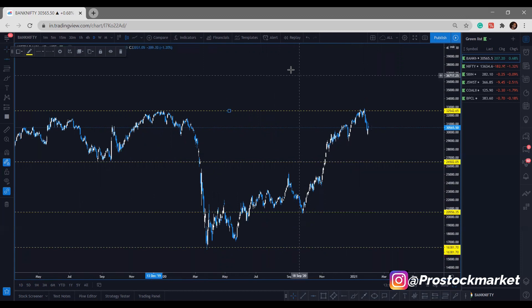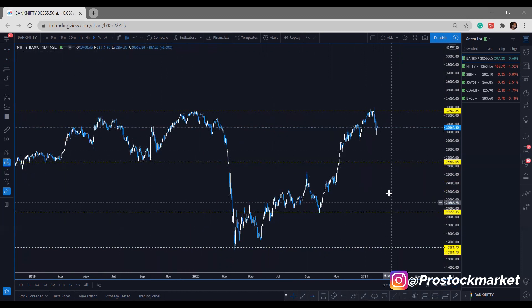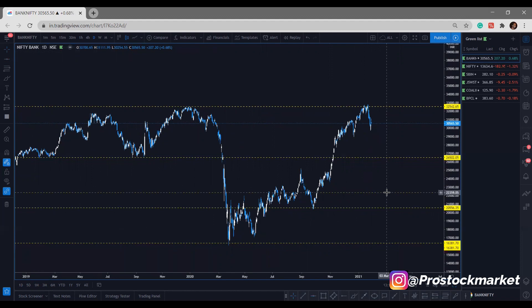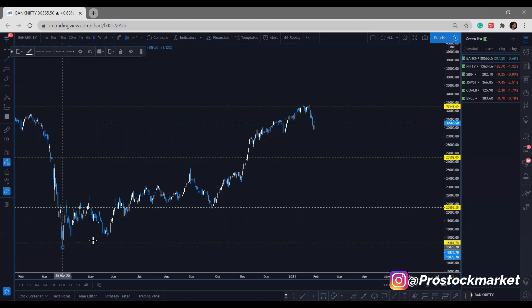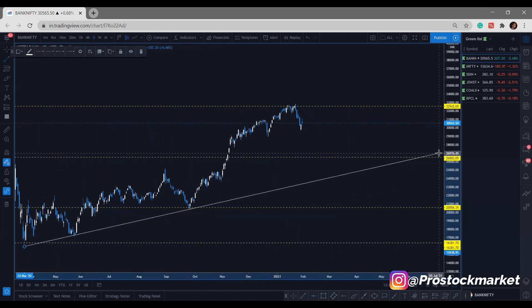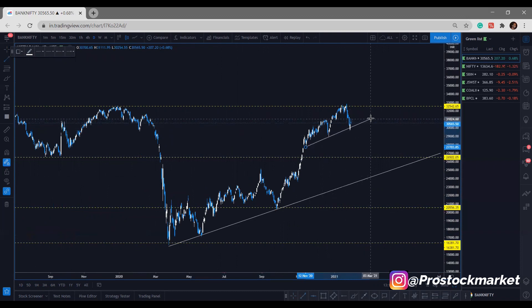These are four levels of support and resistance on the daily timeframe which are holding strongly. This is a support level — if you haven't gone through my support and resistance video, I definitely suggest you watch it. I've explained in detail how the market moves. Now let me draw the trend lines as well. One, two, three touches — so it's a valid trend line. We need at least two touches for a valid trend line.